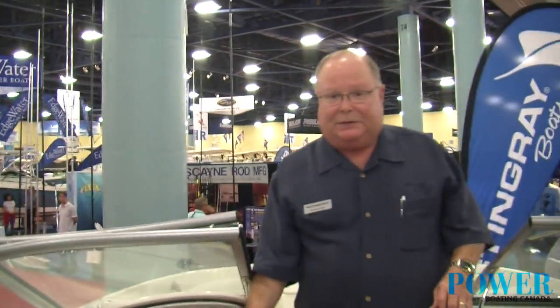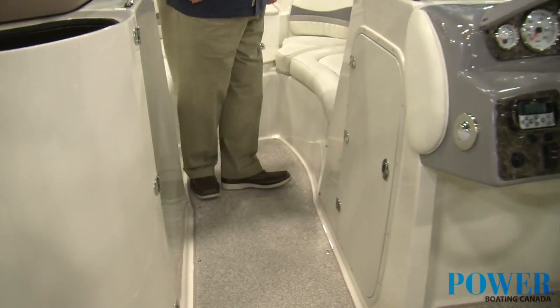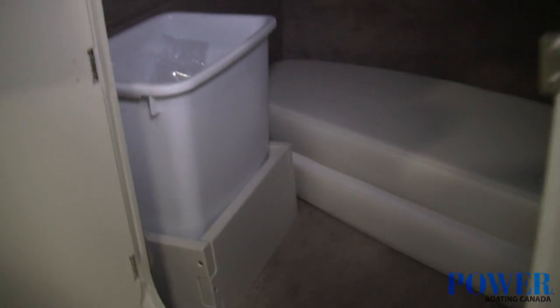Stingray also has a nice wide-bodied entrance up into the bow section. Up in the bow, we have a couple things to show you. First of all, we've got a little paper towel hanger — unique. There's a trash can, and again, tons of storage.